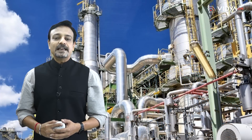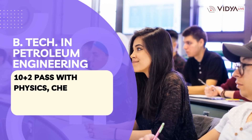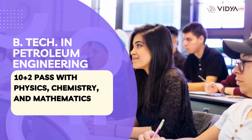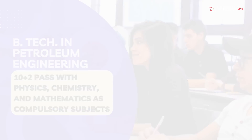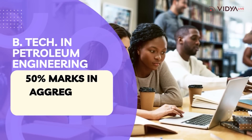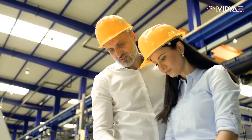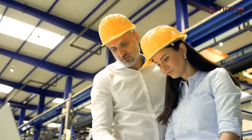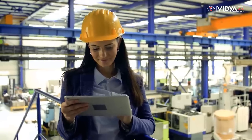Let's know about the eligibility criteria. To be eligible for B.Tech in Petroleum Engineering, candidates must have passed their 10+2 examination with Physics, Chemistry, and Mathematics as compulsory subjects. They must have secured a minimum of 50% marks in aggregate in these subjects. Additionally, candidates must also appear for national level or state level engineering entrance exams.